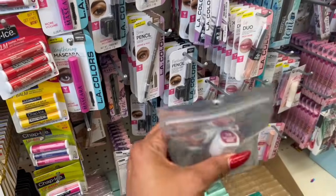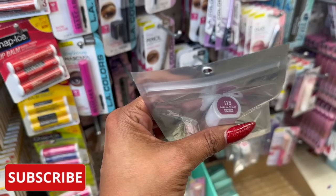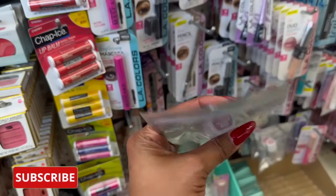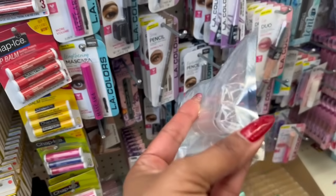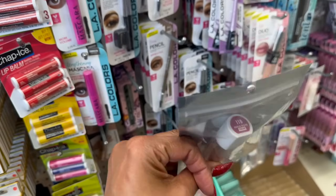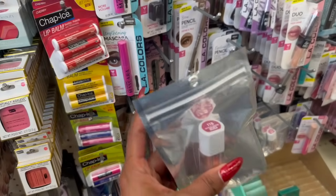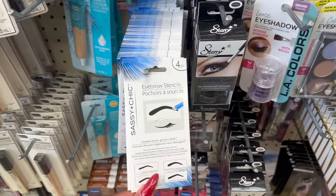This is new from Flower Cosmetics — it's Dahlia Desire in 115. I like that they put it in the packaging, though some cosmetics here don't come in packaging, which is a double-edged sword because you can't actually see the color. It looks like a dark rosy burgundy, which I really like — I might grab one. And then these eyebrow stencils are also new — I have not seen these before.